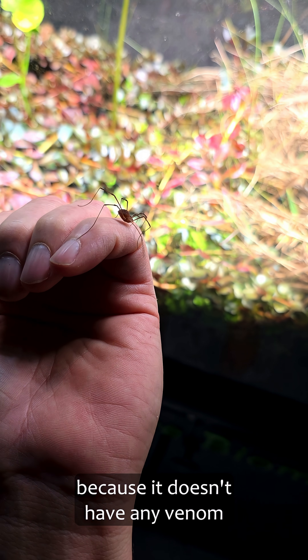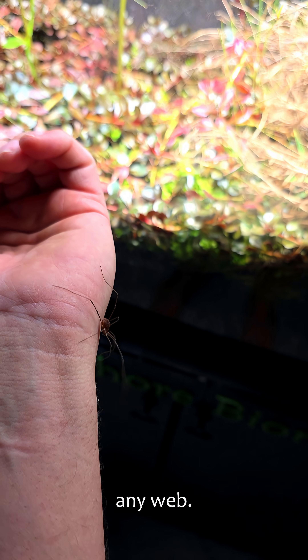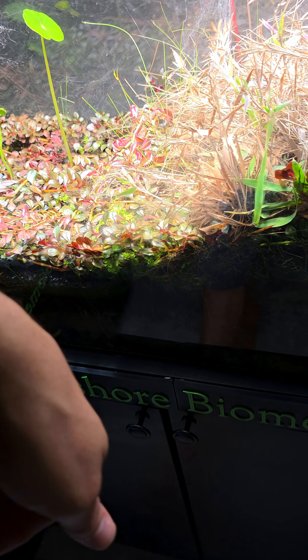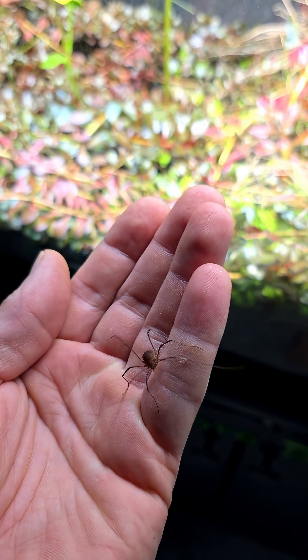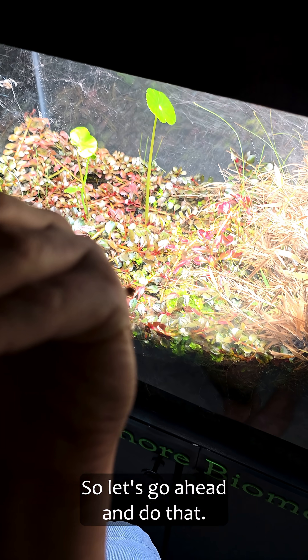The reason that it's not is because it doesn't have any venom and it doesn't produce any web. Okay, I'm gonna have to put this in first and then we'll talk about it, because it's very fast.